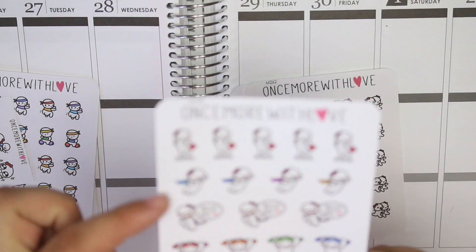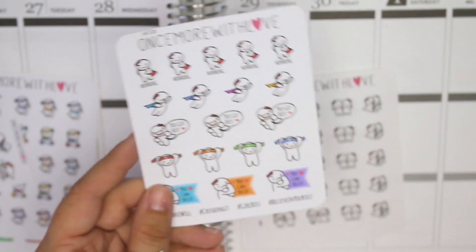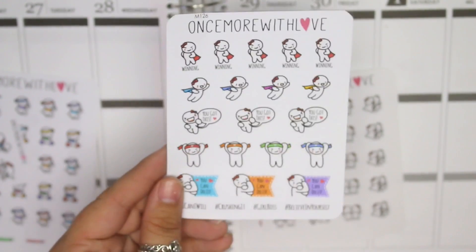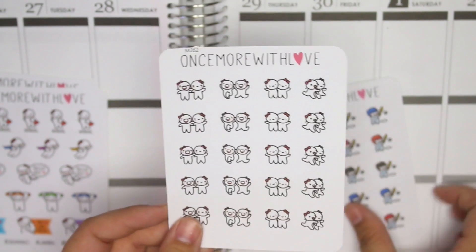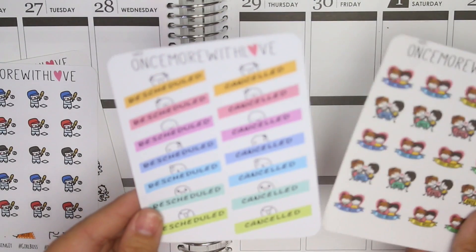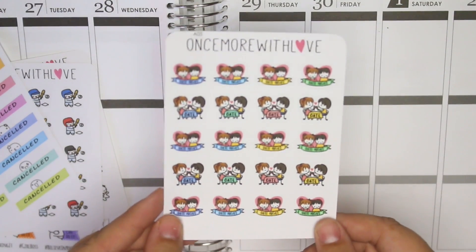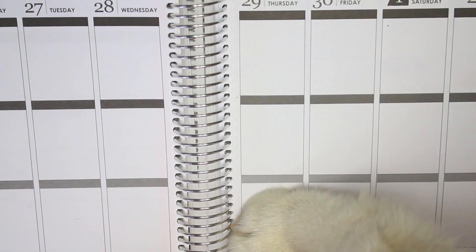I'm excited for this sheet — I love the munchkins with capes. This is like the girl boss, you can do it, believe in yourself, winning superhero sheet — super cute. Then you have the best friend sheet, also considered for sisters. Baseball ones, though I don't watch baseball that often. Rescheduled and canceled stickers, and then a button and cork date night sticker set — super cute. That is what I got from Once More With Love.